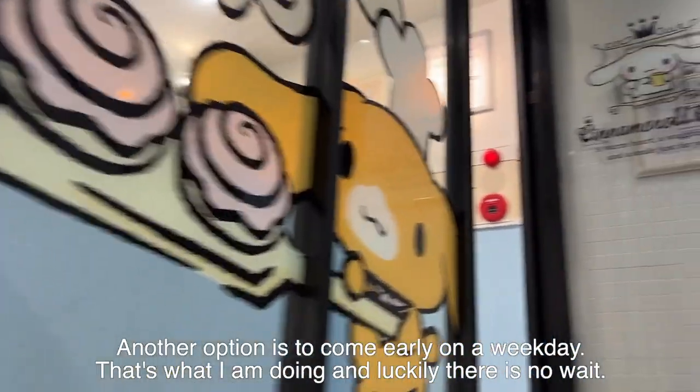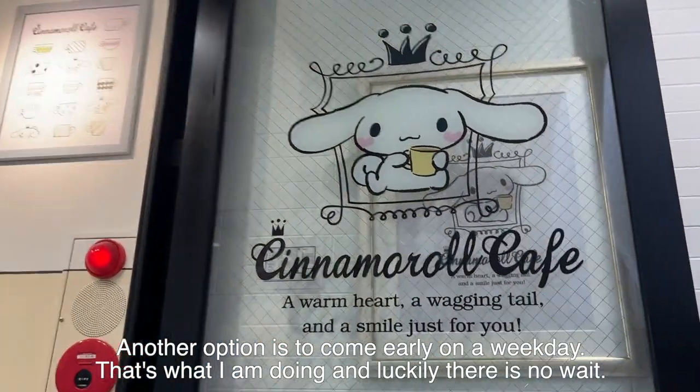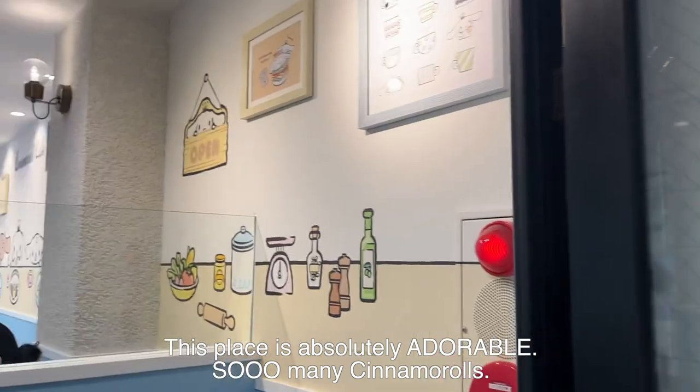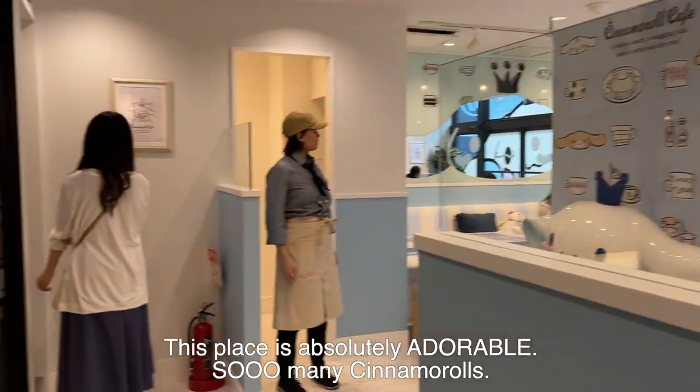Another option is to come early on a weekday. That's what I'm doing and luckily there is no wait today. This place is absolutely adorable — so many cute cinnamon rolls.